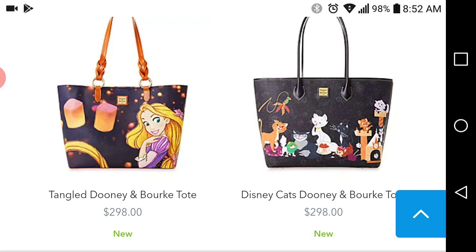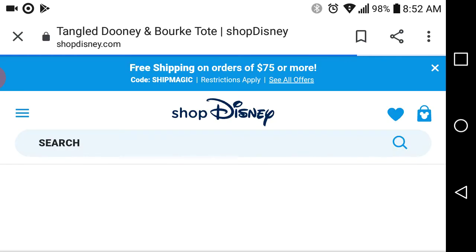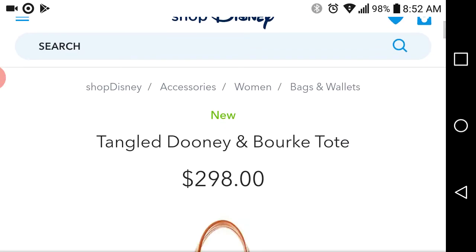I'm surprised when I found out it had been out for a couple of days that it's still on the website. But sometimes something's on the website and it's actually sold out, because when you try to put it in your cart it won't go. I saw that with the Little Mermaid bag.